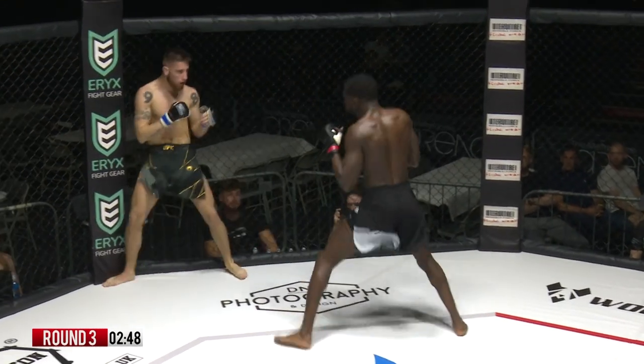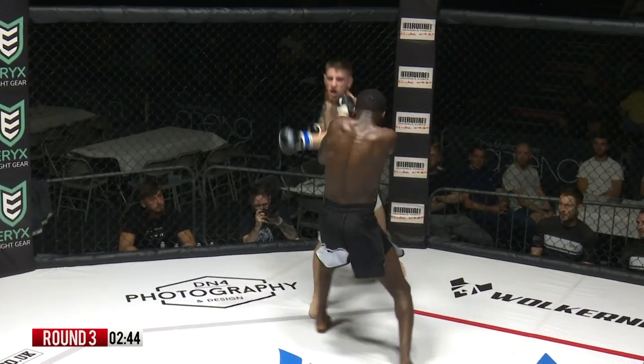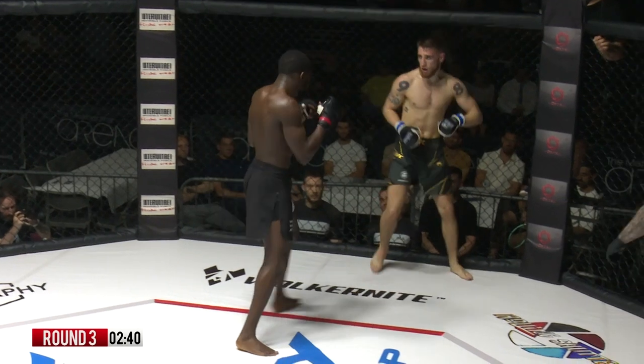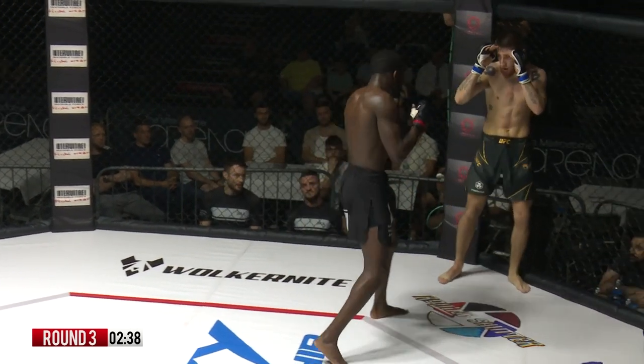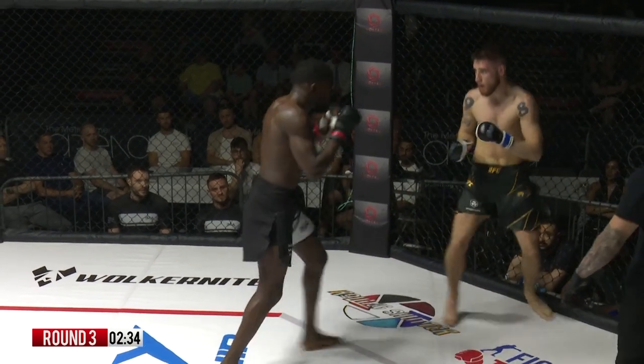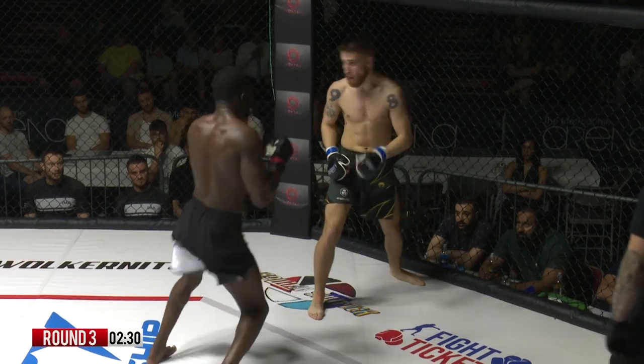Threatens with that kick again. Mbaka picking his shots, a few feints, a little bit of head movement, then threw one shot out of all of it but it landed. Comley is busier at the moment, but fighting with his back to the cage. And a beautiful right hand there by Comley, just whipping Mbaka's head back.